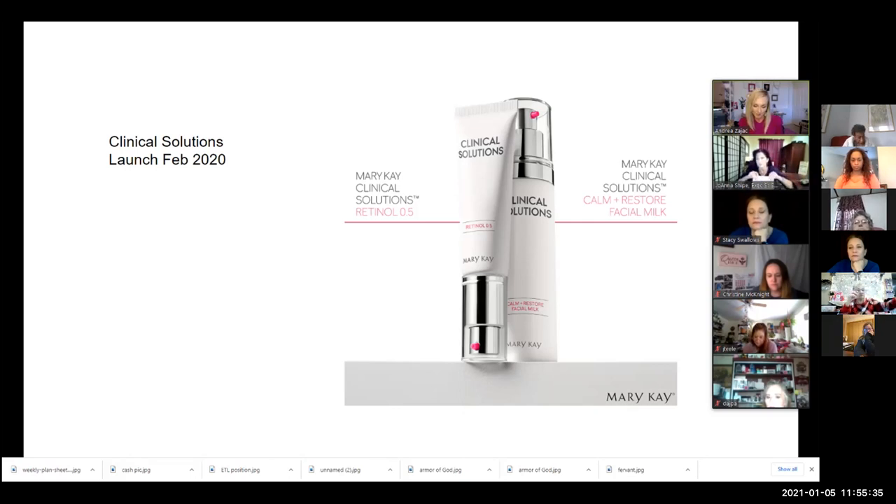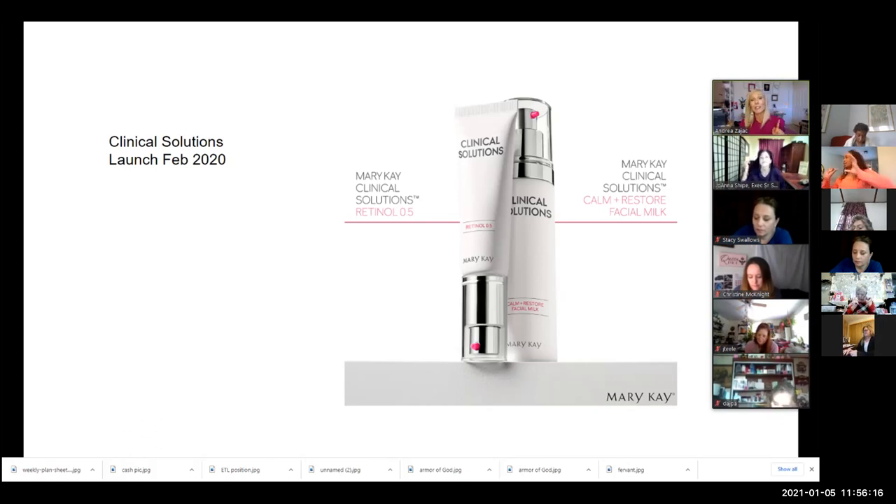We are a part of a 21 billion dollar industry — skincare and anti-aging in North America — and that is projected by 2023. So here we are in 2021, and in two years they are projecting that this industry will be 21 billion dollars. That means Mary Kay really wanted to position us to be able to capitalize on what everybody wants.